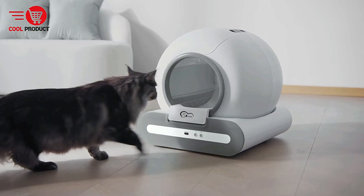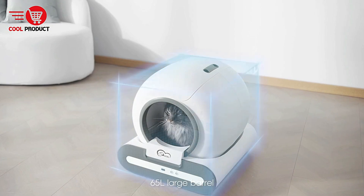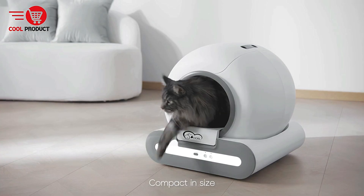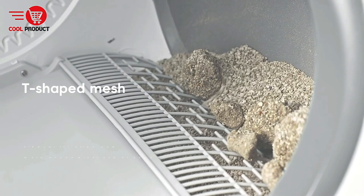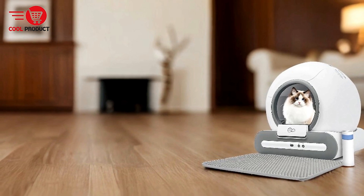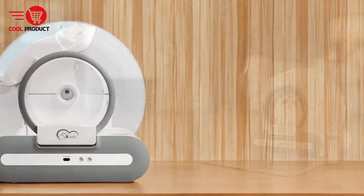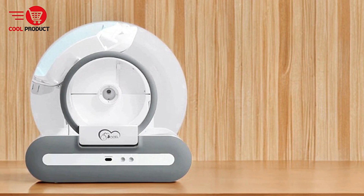Odor Control: Because the litter box cleans itself automatically, it greatly reduces the exposure to unpleasant odors. The self-cleaning mechanism helps keep the litter area fresher for longer, which is a major benefit for households with multiple cats. Space Saving Design: The Dual Tie takes up only 4.24 cubic feet, making it an excellent option for homes with limited space. Its sleek and compact design allows it to fit neatly in bathrooms, laundry rooms, or other small areas without being intrusive.